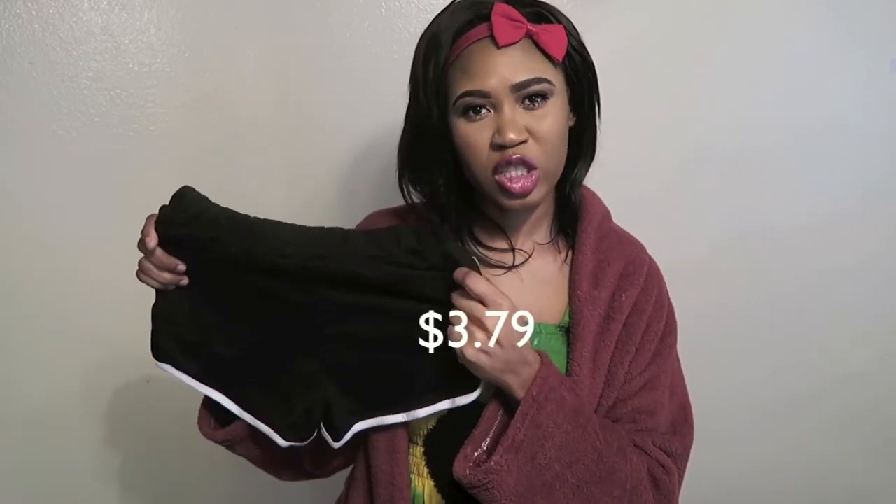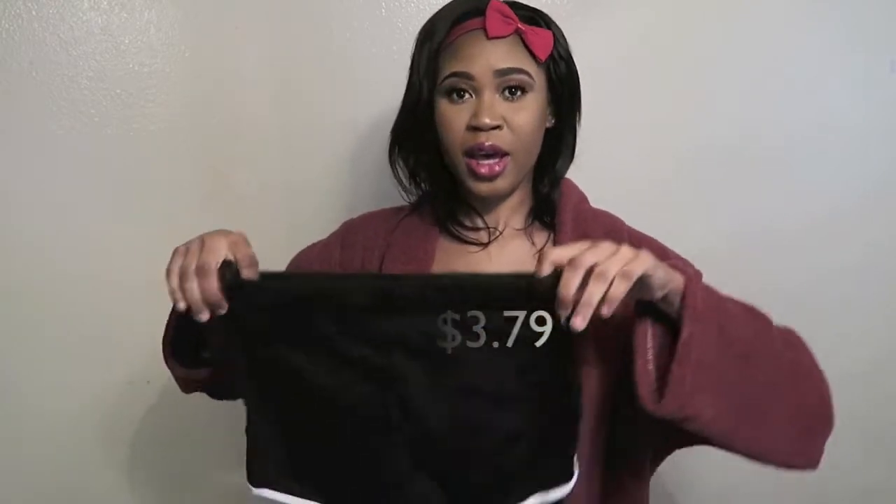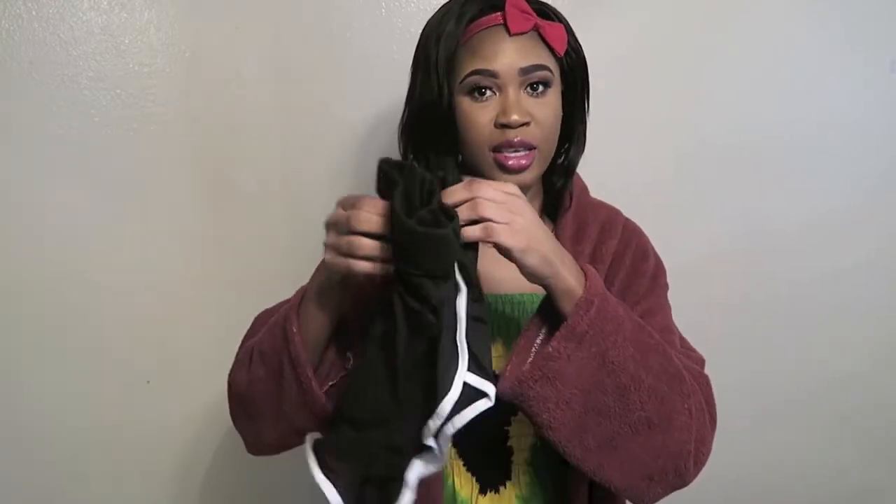The next thing I got is these booty shorts. I purchased a burgundy one off Wish and got the black one on AliExpress. This is in a small because I'm a tiny girl.